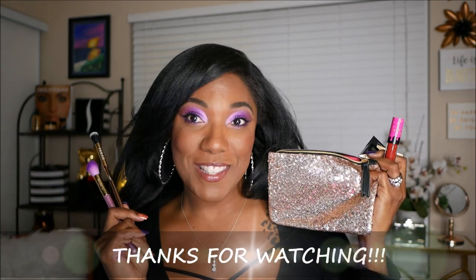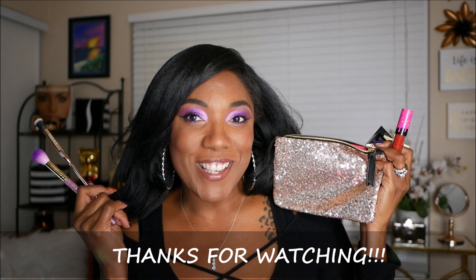That's it for my Ipsy bag this month, you guys. Thank you so much for watching and I will see you on the next video. Toodles!